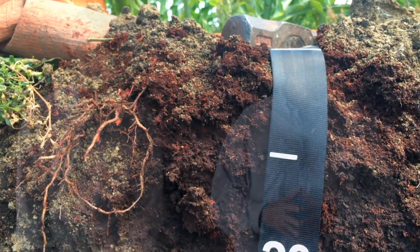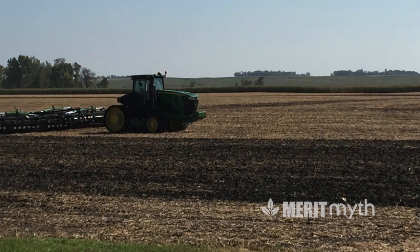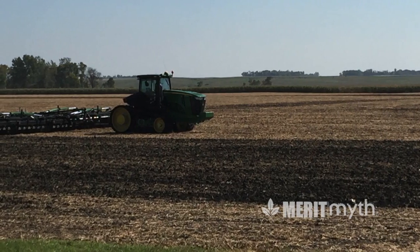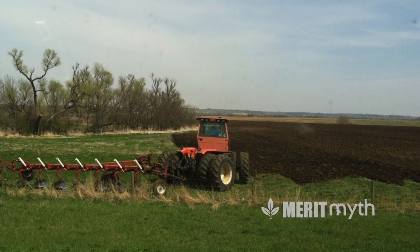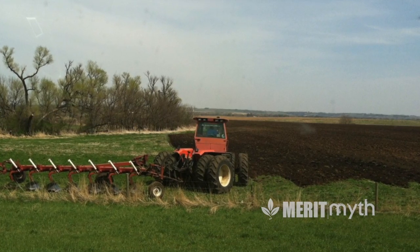One of the functions of soil that farmers most value is its ability to infiltrate or drain and then hold water for the next crop. One may ask: does tillage help or hinder infiltration? It seems so intuitive that if one breaks and mixes the soil with tillage, we actually help the process.